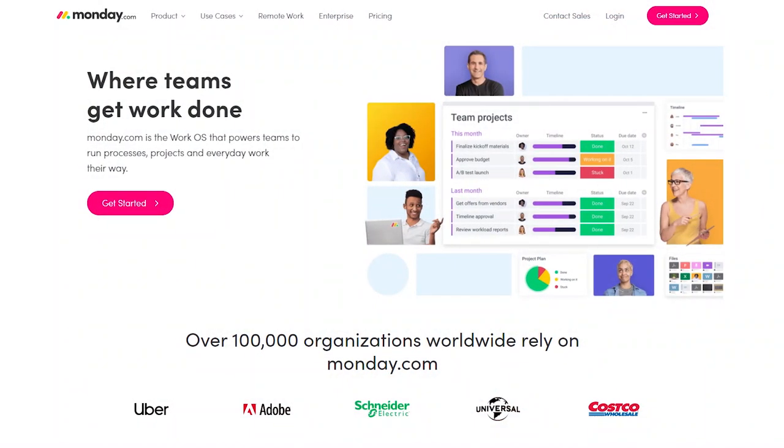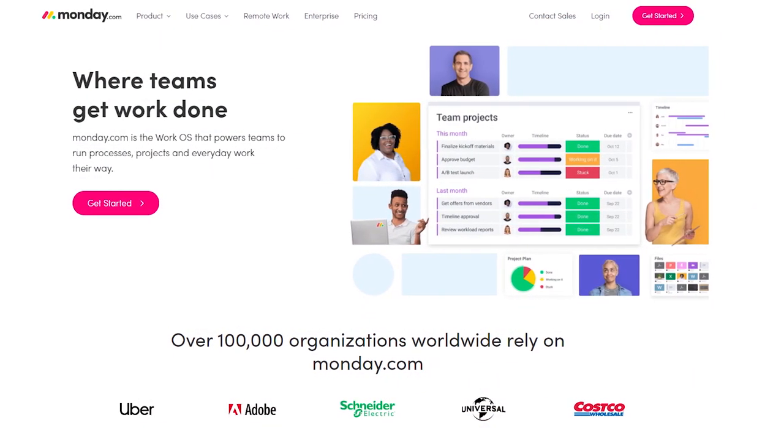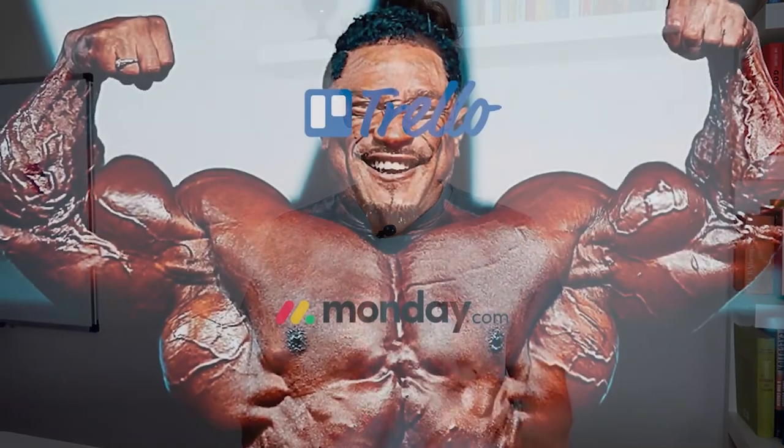If you're looking for a paid version, I personally recommend Monday. I'll leave a link below where you can get a free trial. Monday is essentially Trello on steroids — it has a Kanban style plus a bunch of other really cool views. If you're interested in an all-in-one solution, I personally recommend Monday.